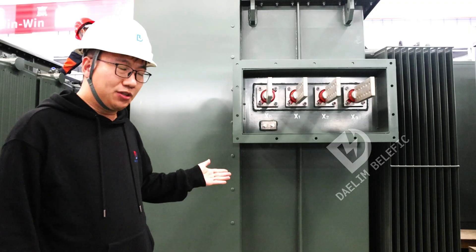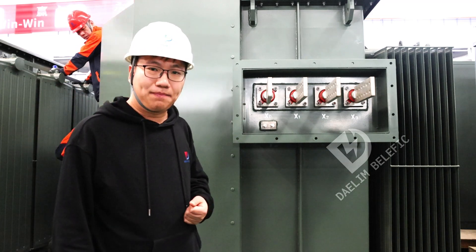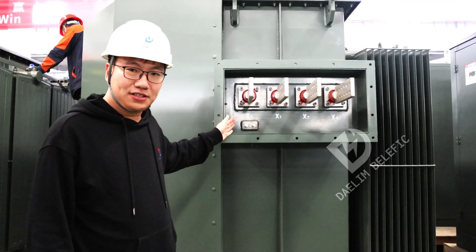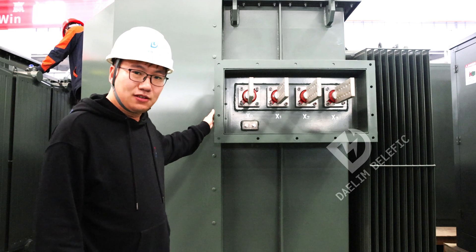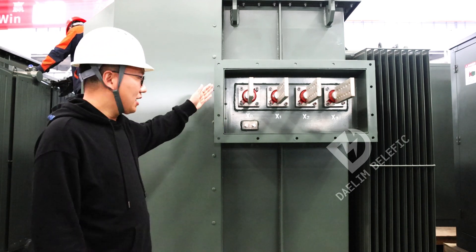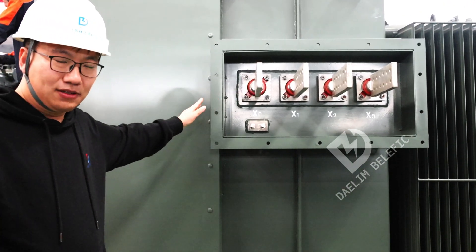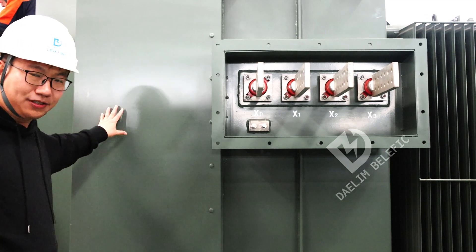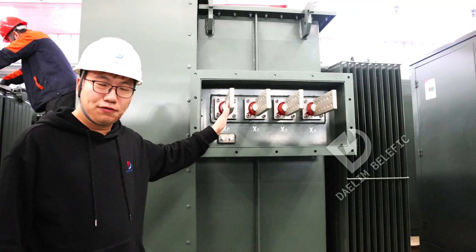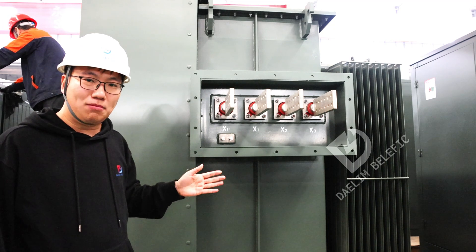Now let me introduce you to a specially designed pad-mounted transformer also used in Bitcoin mining. Unlike the aforementioned design, this transformer features an outside-mounted airway bushing design. The airway bushing is installed outside of the transformer tank, not in the front compartment. This design facilitates connection with switchgear in North American Bitcoin mine installations.